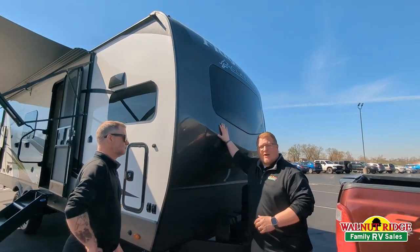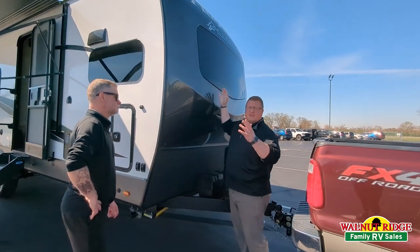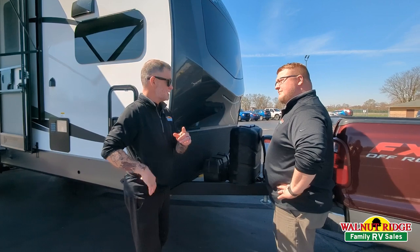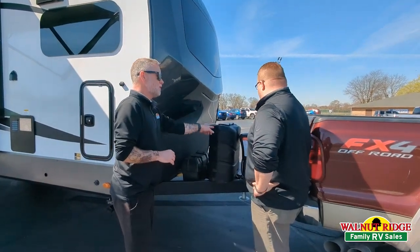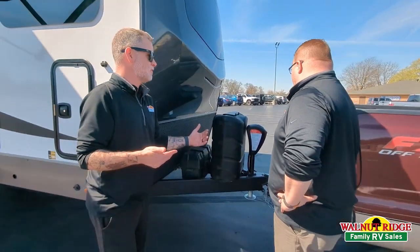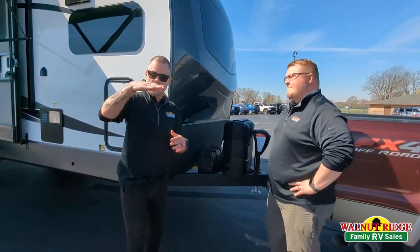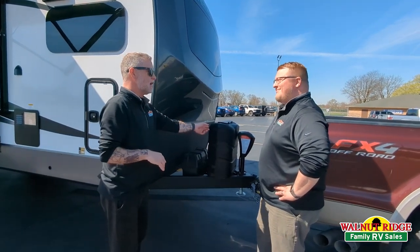And then of course you have your high gloss front cap here with your automotive front windshield — that's just an awesome look, I really like it. One of the things I just noticed on this, because I literally just hooked it up — this new Lippert Smart Jack is sharp. I've come from a fifth wheel for the last several years, and a lot of your fifth wheels will have an auto memory, basically where it remembers where it was when you pulled your vehicle out and it'll go back to that. This has it now.